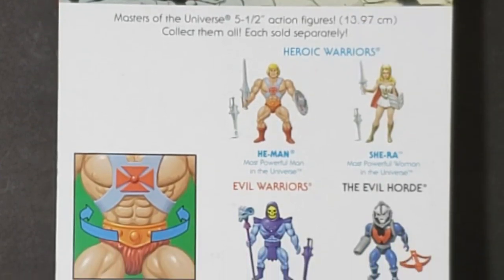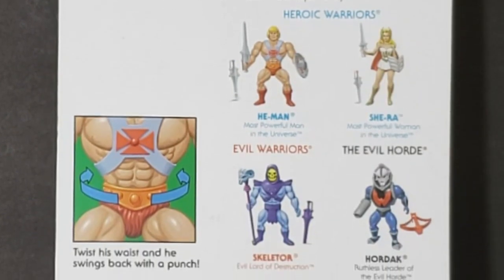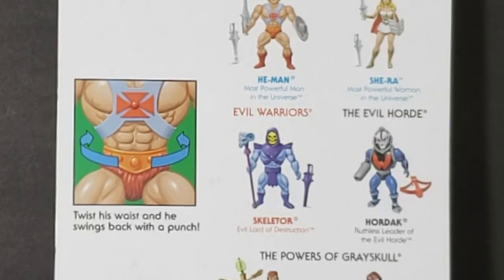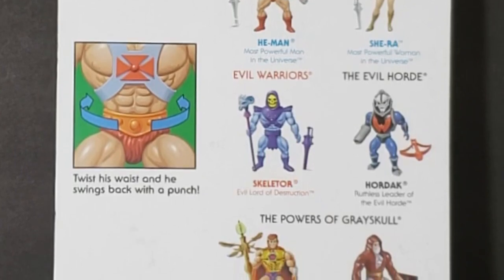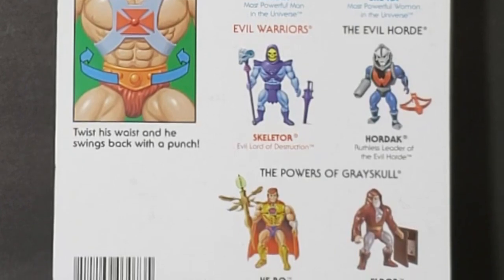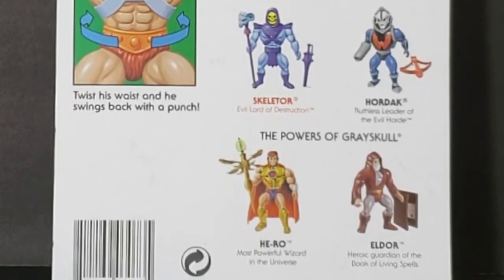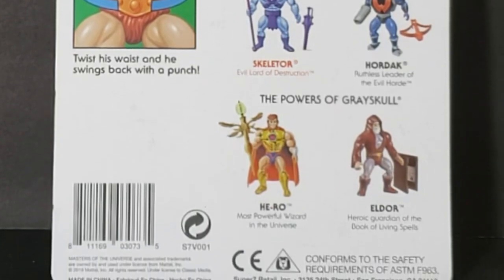We have the heroic warriors here: He-Man, the most powerful man in the universe; She-Ra, the most powerful woman in the universe. The evil warriors: Skeletor, the evil lord of destruction. From the evil horde: Hordak, ruthless leader of the evil horde. And the powers of Greyskull: Hero, the most powerful wizard in the universe; and Eldor, heroic guardian of the Book of Living Spells.